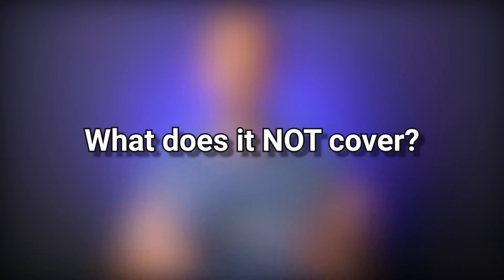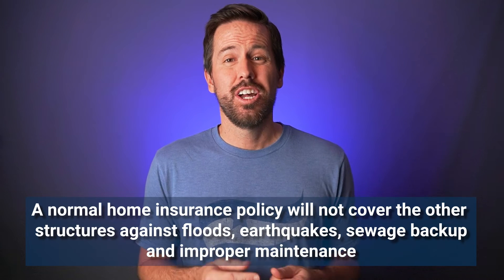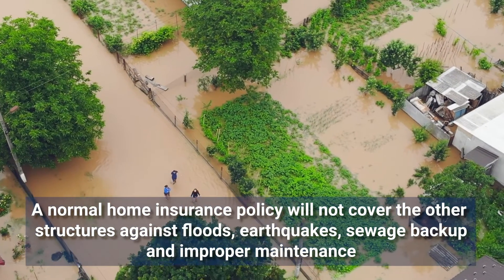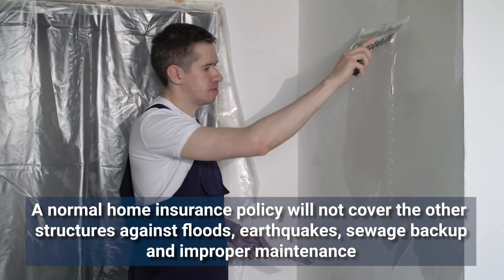What does other structures not cover? A normal home insurance policy typically does not cover other structures for things such as flooding, earthquakes, water and sewage backup, and things that occur over time or from lack of proper maintenance. Although these things are not directly covered, most of them are endorsements that can be added on to make sure you have those coverages.